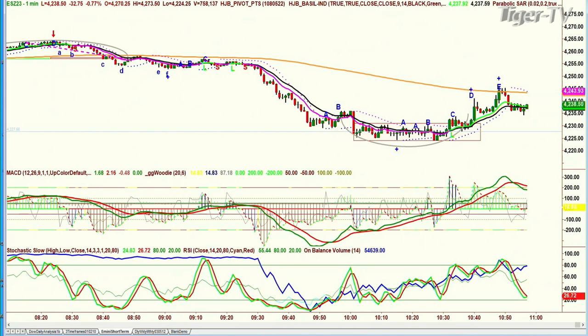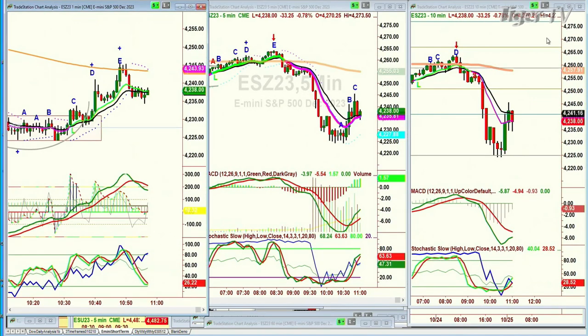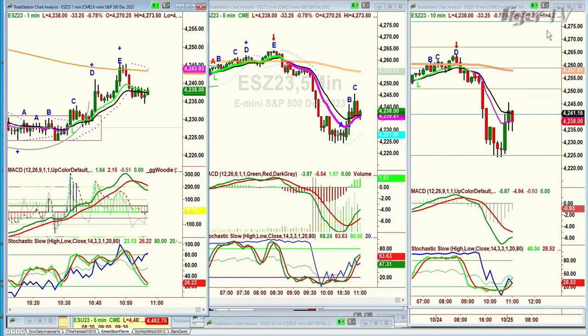Meanwhile, the other sectors — some of which we have positions in — I'll continue to monitor these through the session.